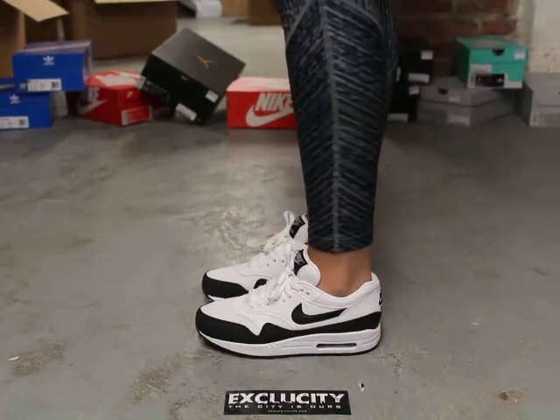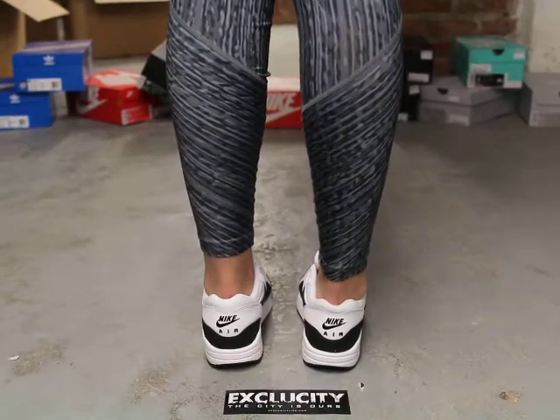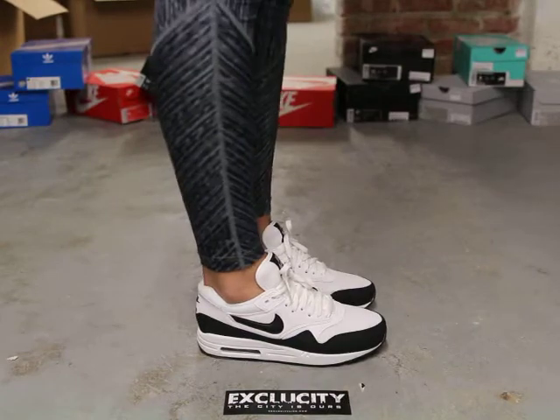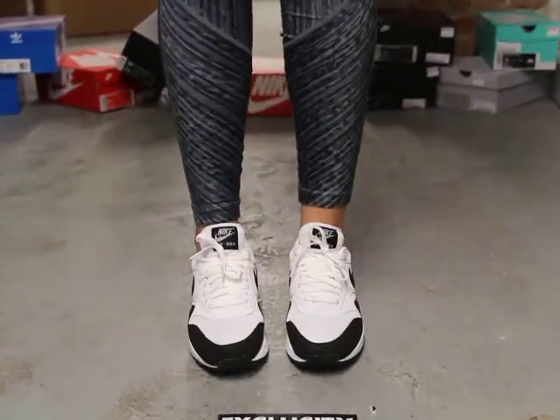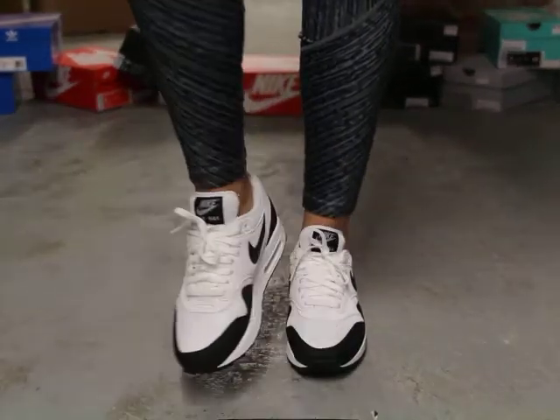Alright ladies, so this is what the white and black Air Max 1s look like on feet. Just to let you girls know, we are filming in HD, so switch your settings to 1080p to get a better look at the shoe.